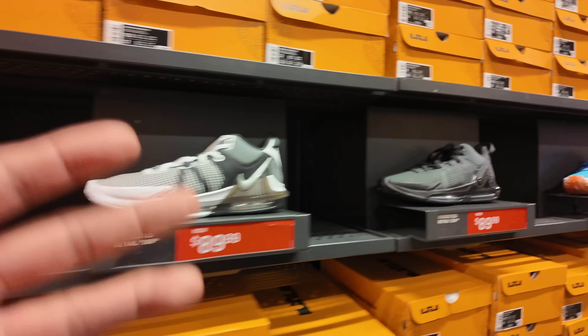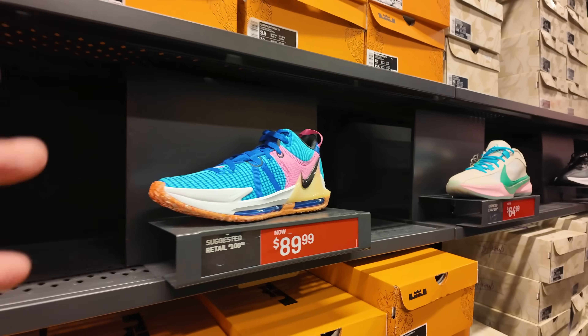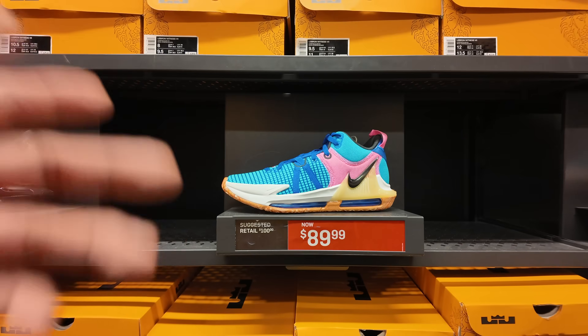Absolutely ridiculous to see full price shoes in the outlets, the factory stores. Makes no sense. And these Witness are still in the building — every outlet I've been to, they are not moving. I've seen them as cheap as $50 and they still didn't sell.